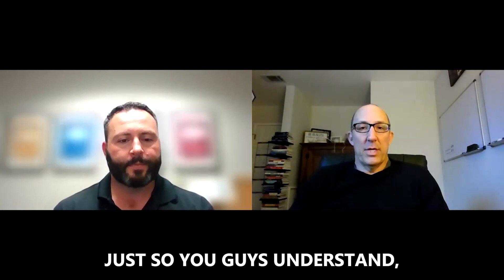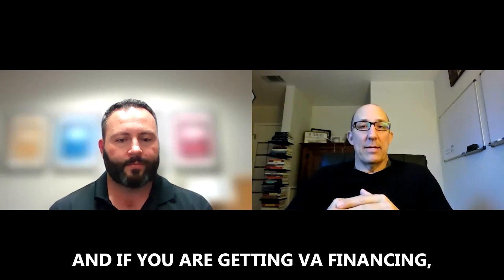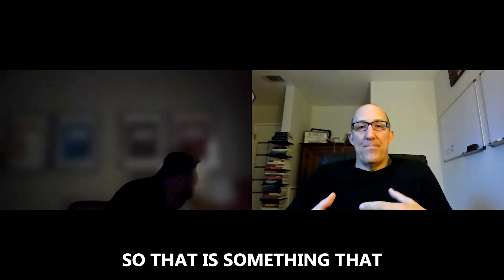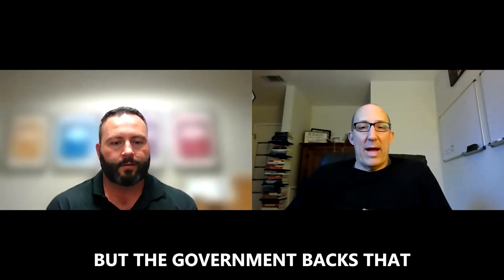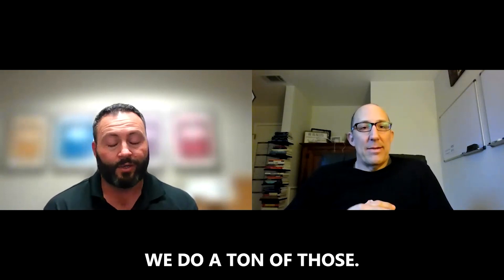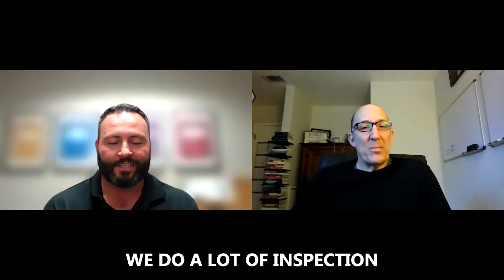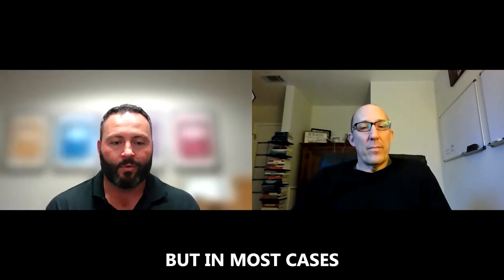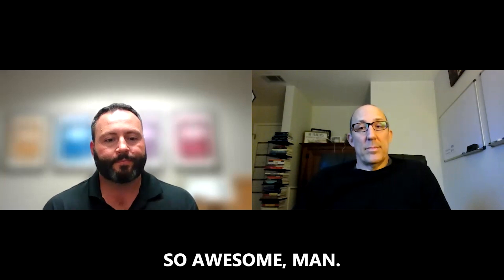Section 1 represents the highest level of damage that has already occurred. For buyers using VA financing, Section 1 is required to be repaired in order for the loan to go through. That is something super important for those getting VA loans to understand. In most cases, VA also requires Section 2 and further inspections to be completed as well. We do a ton of VA inspections — they're strict, but it's because of the great insurance the VA provides.